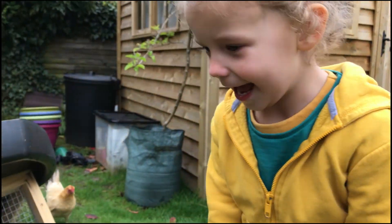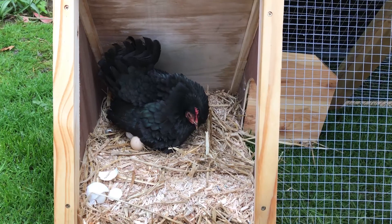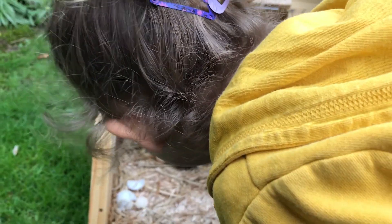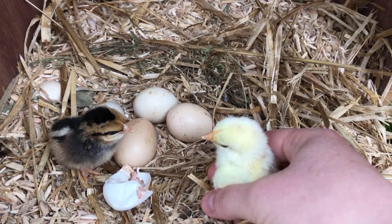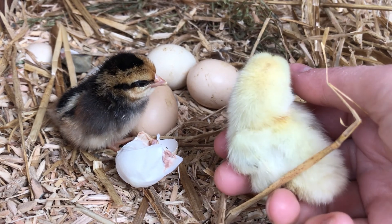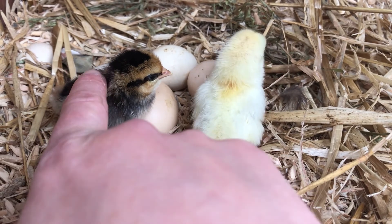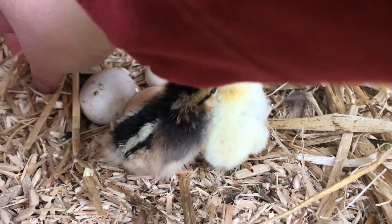Shall we have a look inside? Be careful they don't fly out. There's the chicks — two have hatched! From six eggs, three didn't grow anything, and one grew a chick that started to hatch but didn't make it. Two chicks hatched.